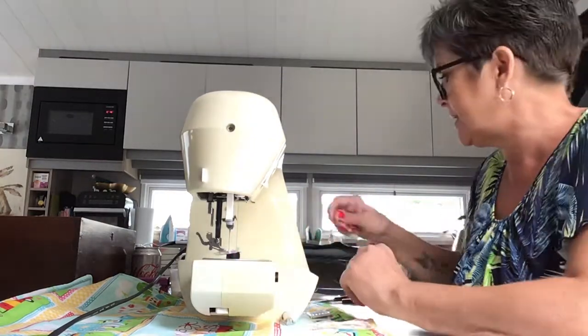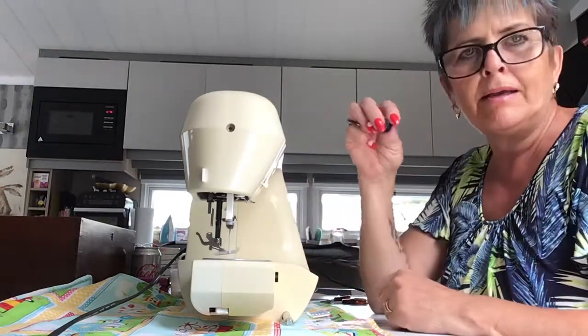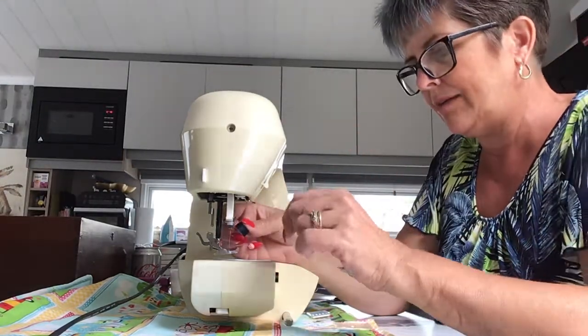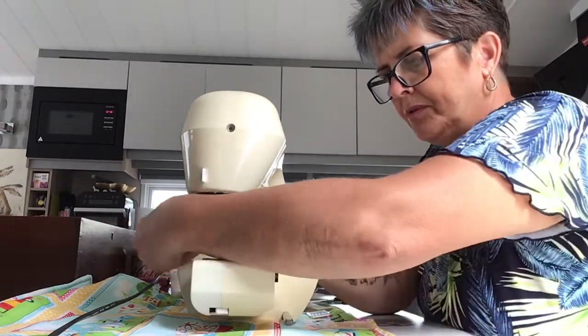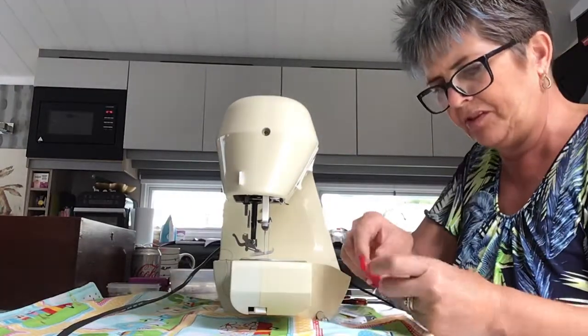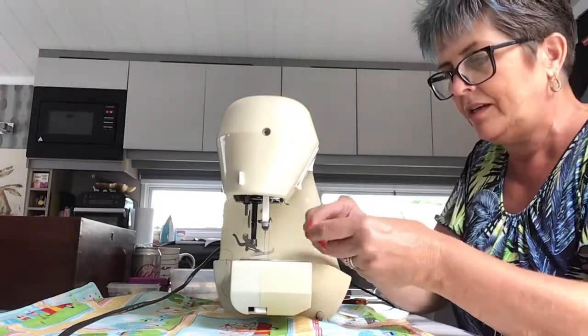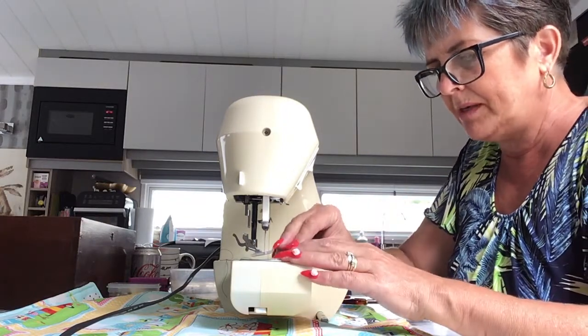I need to load the bobbin into my machine. My machine is a top loader, which means the thread goes in anti-clockwise. Pop it in there, pull the thread around, then put the lid back. This is the problem with a see-through lid — you can never quite see where you're putting it.